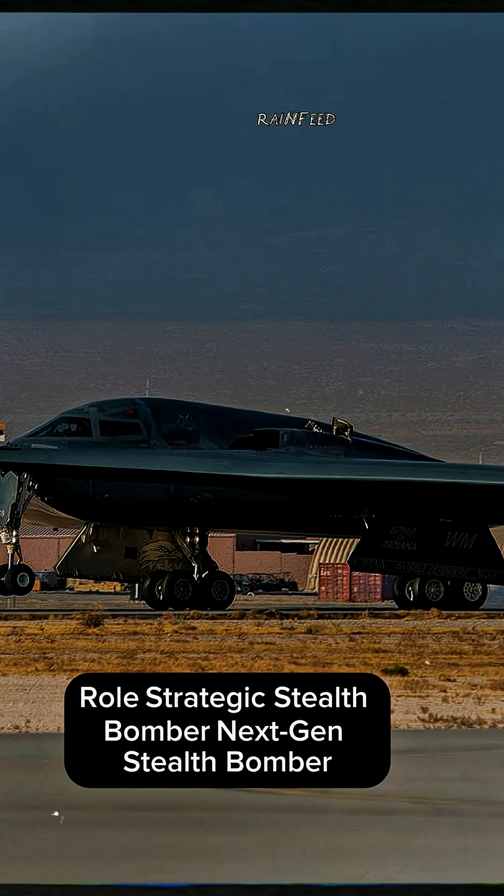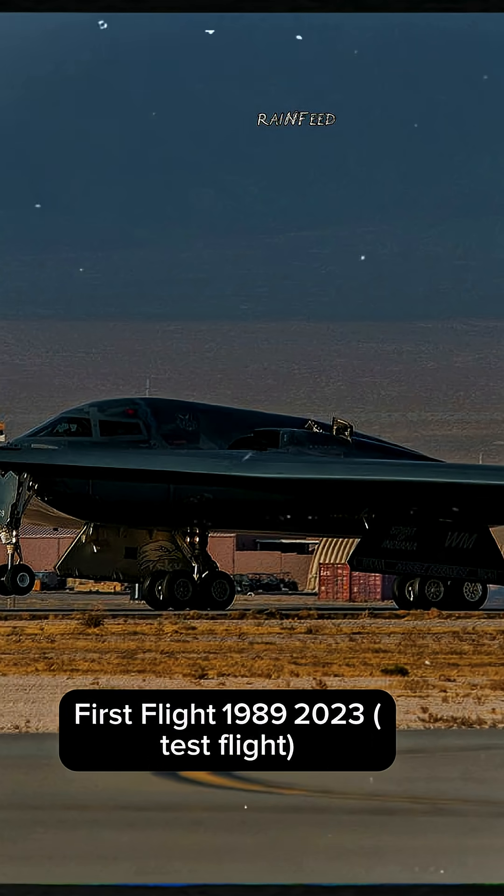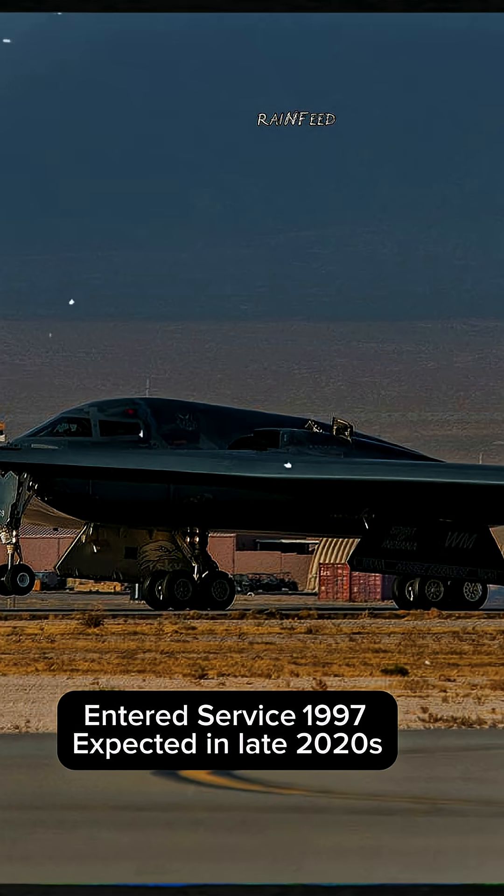Roll Strategic Stealth Bomber — Next Gen. Stealth Bomber: First Flight 1989, service entry 2023 for the B-2; test flight completed, entered service 1997.